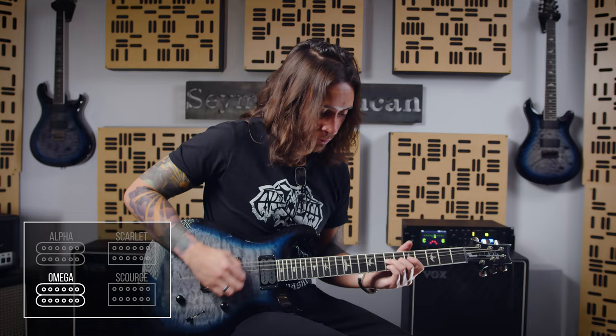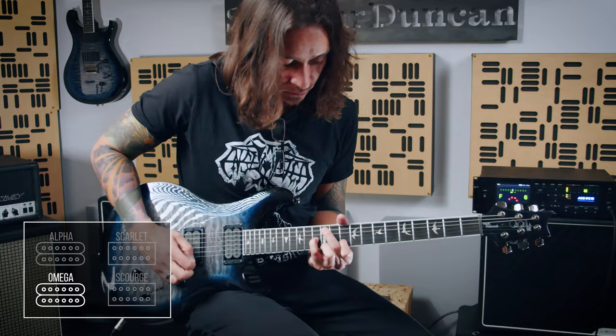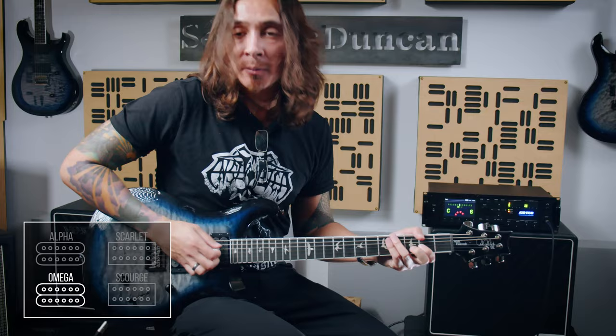With the Omega bridge pickup, the primary objective when we developed the pickup was just to make something that was really angry and really aggressive, but at the same time have a ton of articulation, note definition, and clarity. This is the Omega bridge pickup in a mid-gain tone, and you can kind of hear the notes breaking up. Since it's hotter than the Scourge, even though it's a mid-gain tone, the notes break up in a cool way that I find pretty charming. But I like the fact that you can hear every single detail of the chord content, despite there being a pretty good amount of gain on that tone, which is a huge draw for me.